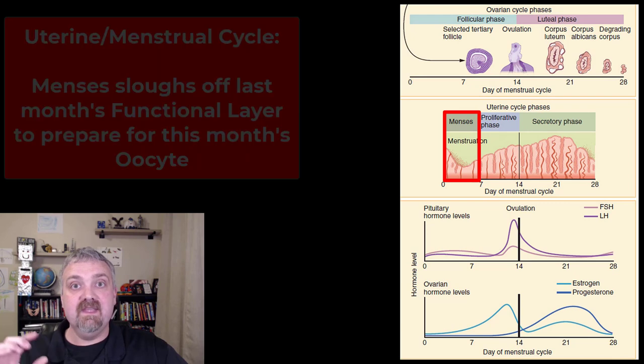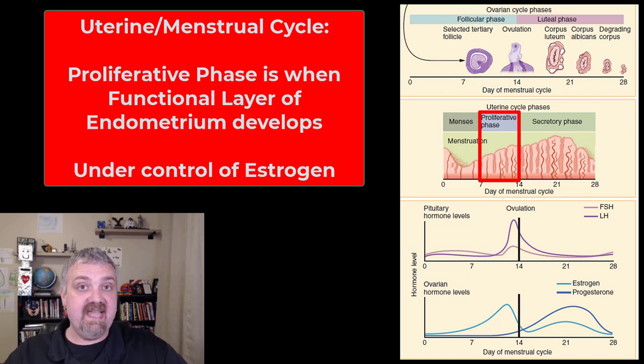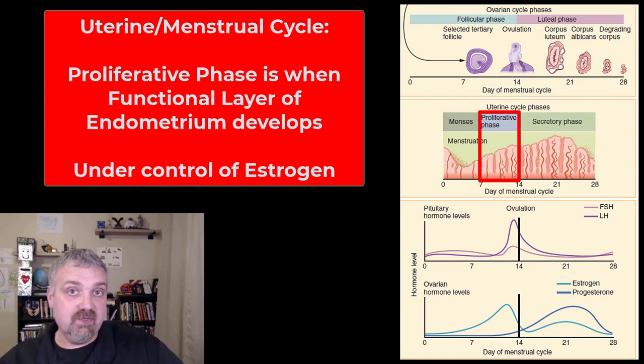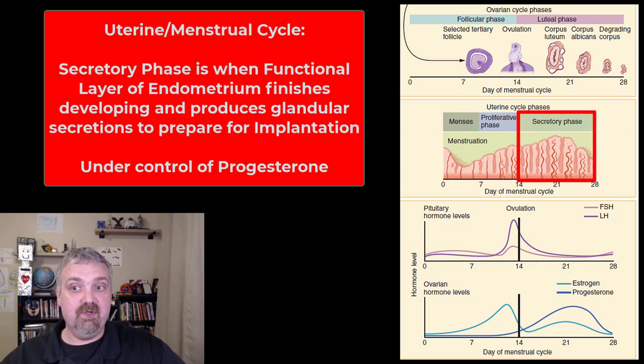The proliferative phase is also under control of estrogen. So as long as we're in an environment full of estrogen, the new functional layer for this month's uterine lining will start to develop and thicken. Then at ovulation, as we switch to a progesterone-dominated system, we're going to see what's called the secretory phase of the uterine cycle.